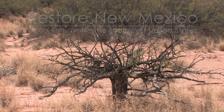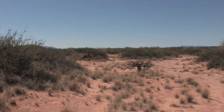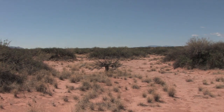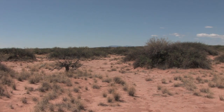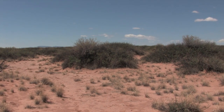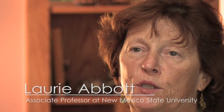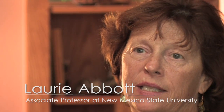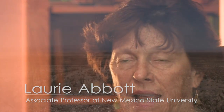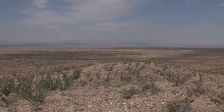When we are faced with lands that have gone through this conversion, many times what we want to do is we want to restore them or repair them. We want to return them to being a properly functioning grassland. We have an opportunity today to see some land that has been treated through the Restore New Mexico program.